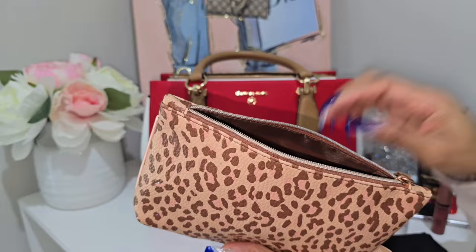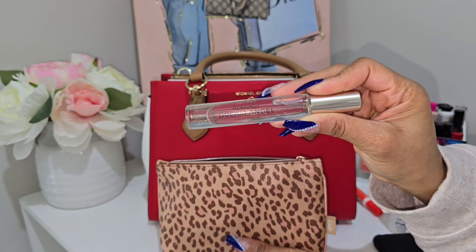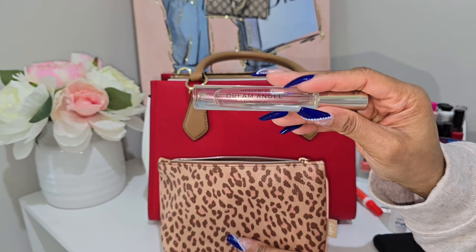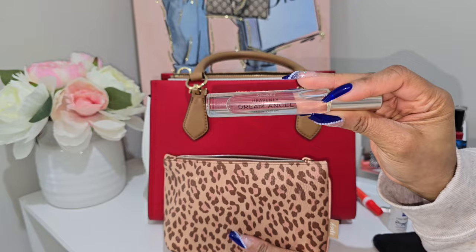Also in the pouch is a new scent — Victoria's Secret Heavenly Dream Angel. I went into Victoria's Secret to return something, saw this scent, tried it in store, and absolutely loved it. I ended up picking it up along with more of the original Heavenly scent. Both have a powdery scent, but this Dream Angel has a bit of a sweet, fruity smell to it. I'm really glad I picked it up.